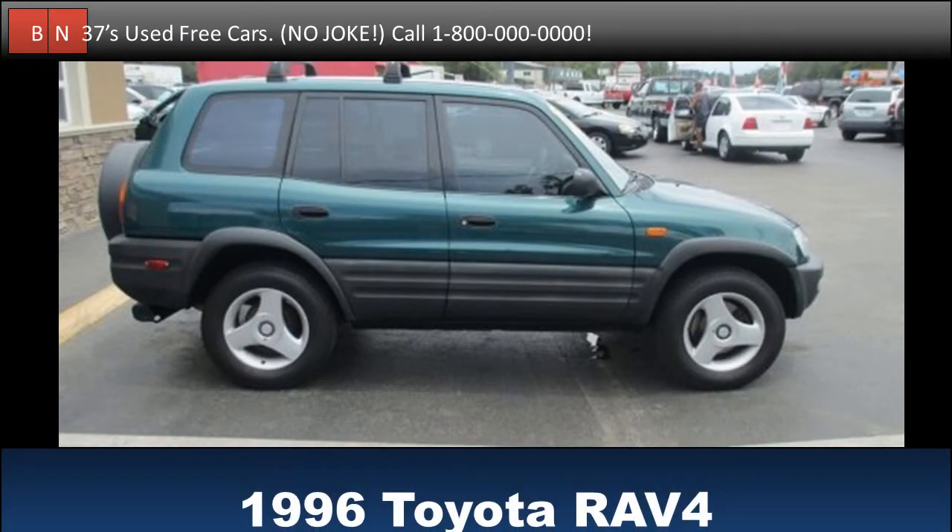Test drive this 1996 Toyota RAV4 for free. Buy it for free. Ideal for picnics. Rare green paint is available. Check it out when you get the chance.